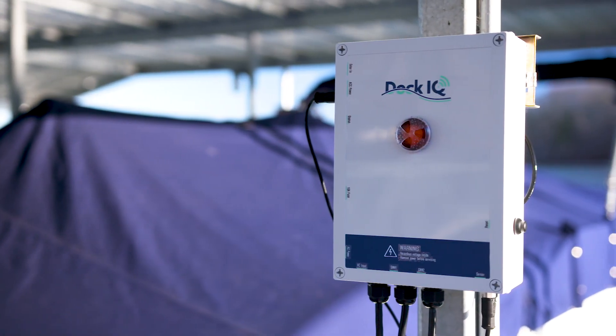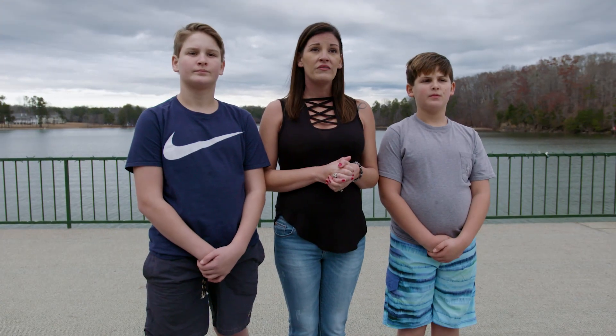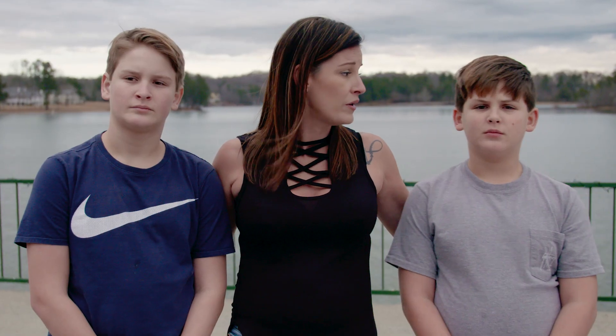Safety is the number one priority for Dock IQ. Our system protects the things you enjoy, and more importantly it protects you and the ones you love — even from invisible dangers. We live here on the lake where there are tons of boats and docks, and now I'm hearing that people have died from electricity in the water. How do I know that my family is truly safe?